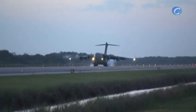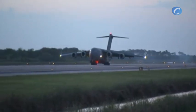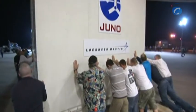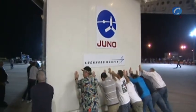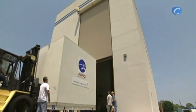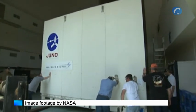The spacecraft arrived in Florida inside a U.S. Air Force C-17 cargo plane, touching down April 8, 2011, on the shuttle landing facility at nearby Kennedy Space Center. From there, Juno was moved to the high bay at Astrotech Space Operations in Titusville where technicians readied it for launch.